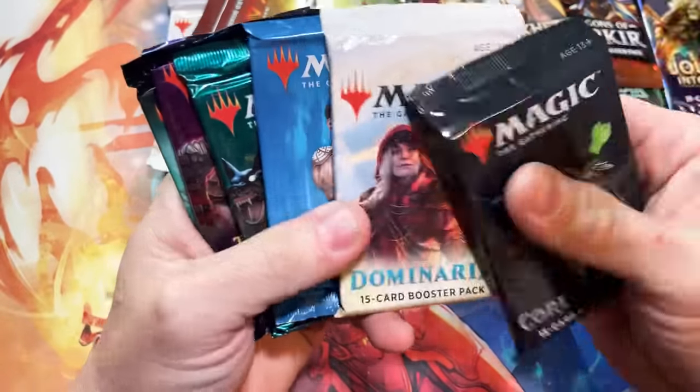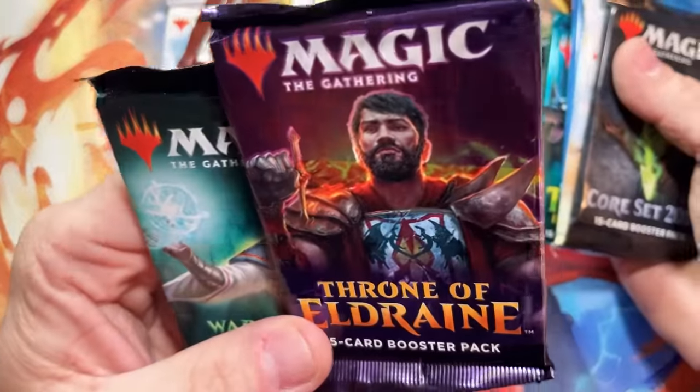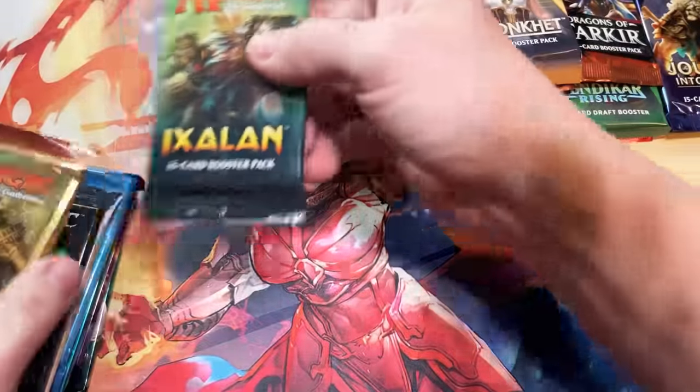Core 19, another Dominaria, Ravnica Allegiance, Theros Beyond Death, Throne of Eldraine, and another War of the Spark. If you haven't got a box of Throne of Eldraine put back, I would recommend it because I have a feeling those are about to be out of print — and that's a really good set.